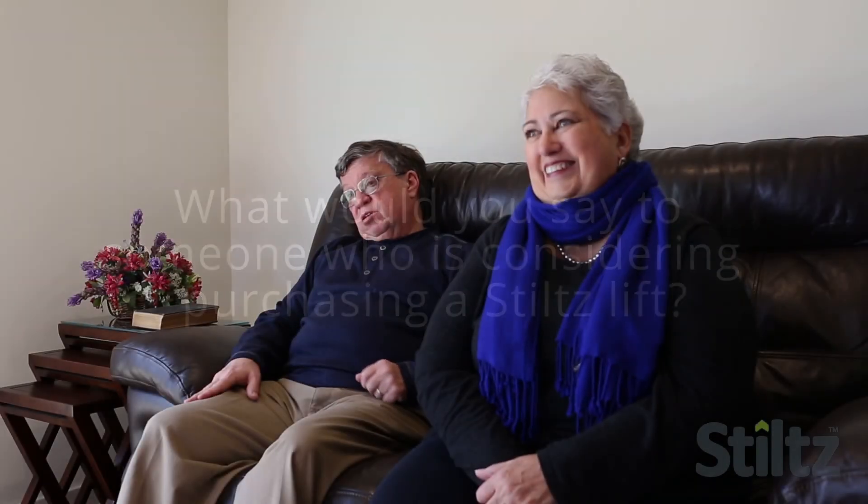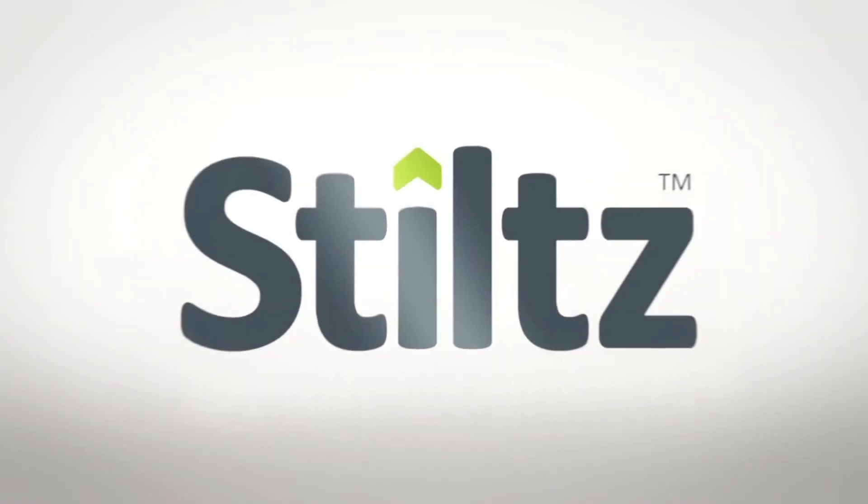Definitely do it. Absolutely. It just makes life so much easier.